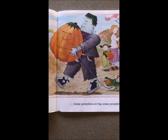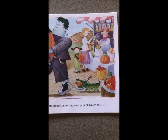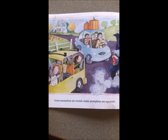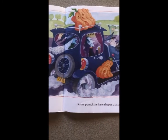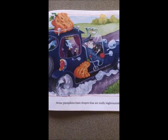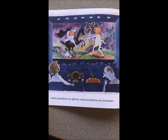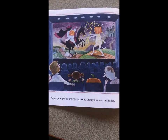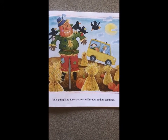Some pumpkins are big and some pumpkins are not. Some pumpkins are round, some pumpkins are squarish, some pumpkins have shapes that are really nightmarish. Some pumpkins are ghosts and some pumpkins are mummies, some pumpkins are scarecrows with straw in their tummies.